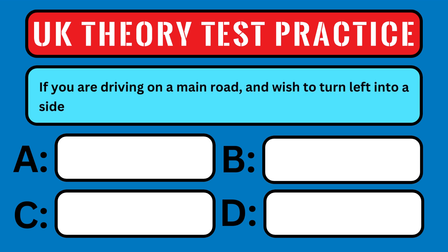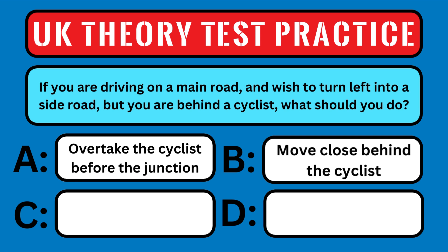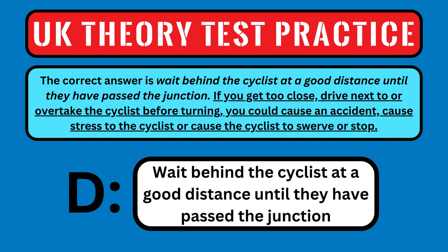If you are driving on the main road and wish to turn left into a side road, but you are behind a cyclist, what should you do? A: overtake the cyclist before the junction, B: move close behind the cyclist, C: drive alongside the cyclist on their right, or D: wait behind the cyclist at a good distance until they have passed the junction. The correct answer is wait behind the cyclist at a good distance until they have passed the junction. If you get too close, or drive next to, or overtake the cyclist before turning, you could cause an accident, cause stress to the cyclist, or cause the cyclist to swerve or stop. You do not want to do that.